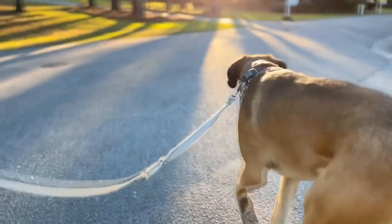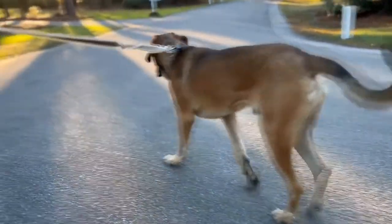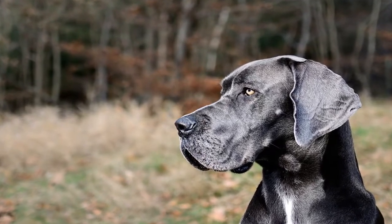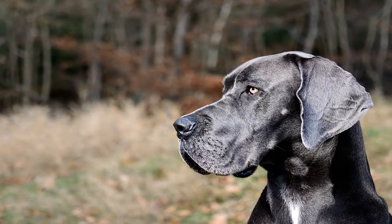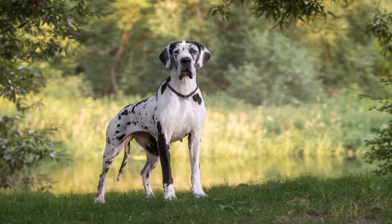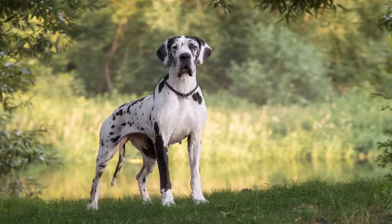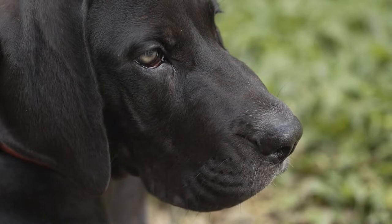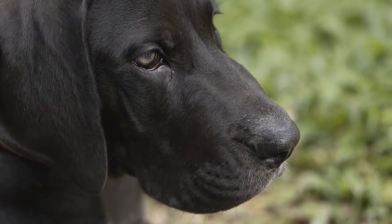Grooming is also an essential part of preparing a Great Dane for the show ring. Their dense, short coat requires regular brushing and occasional bathing to keep it clean and shiny. A properly groomed Great Dane should have a clean coat and trimmed nails. While grooming may seem like a small part of the process, it plays a significant role in presenting the dog's overall appearance.